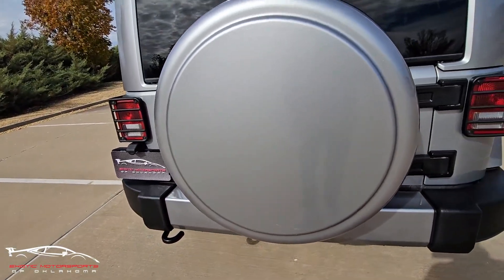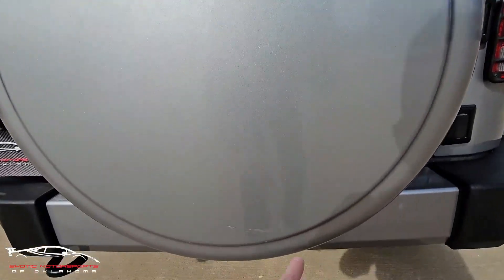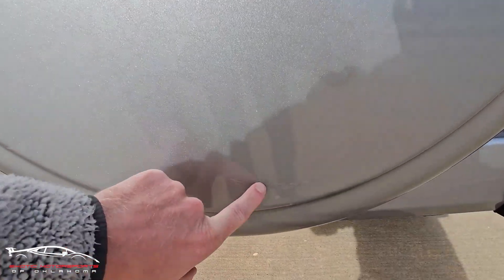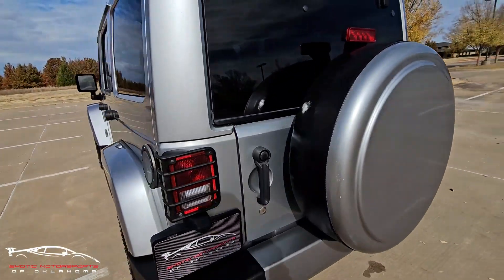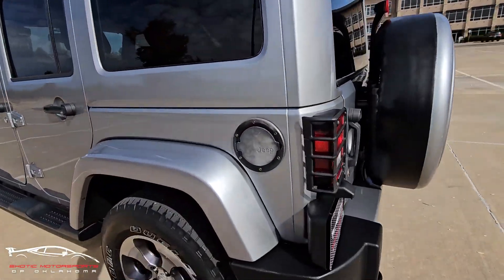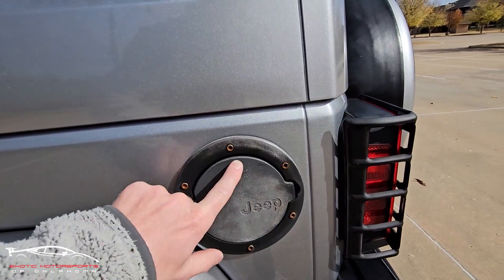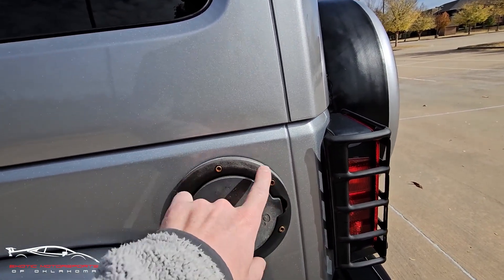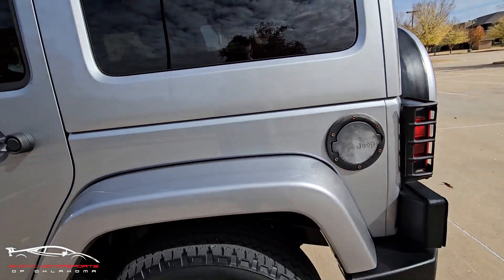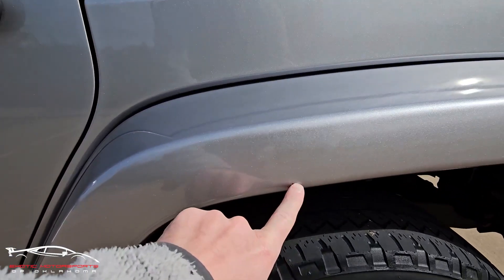Looking at this tire carrier — it is color matched to the vehicle. It does have a little scratch right here, and a lot of that has been touched up. The gas cap has faded a little bit; it looks like it used to be a matte black and you can see some of the metal kind of showing through. Got a chip right here.